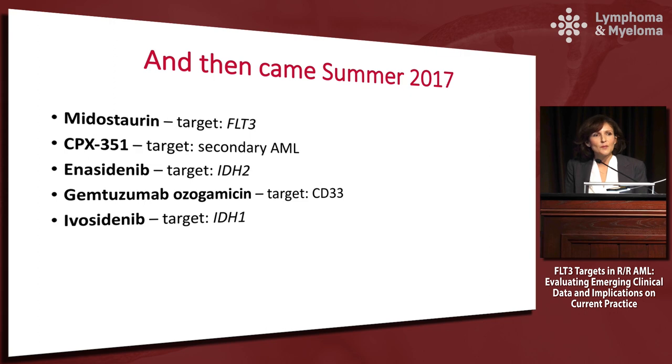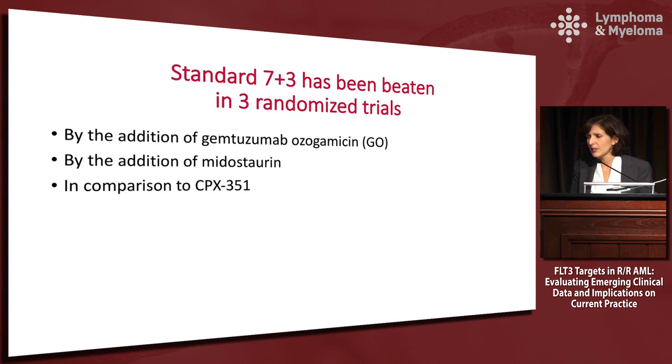The bulk of the talk today is going to focus on the new FDA-approved labels. We have labels and guidelines that we can learn how to use. Number one: seven and three has now been beaten in three randomized trials — by the addition of Gemtuzumab, by the addition of Midostaurin, and in comparison to CPX-351. So if you're thinking about the fit patient for intensive therapy, you want to consider scenarios where you might need to think about something other than seven and three.